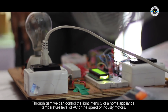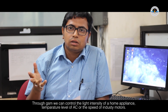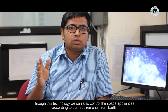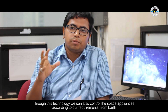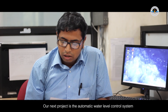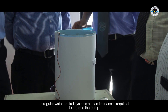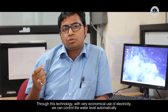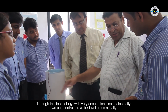Another project is automatic water level control. When we operate in the pumping system, human interface is always required. With this appliance, there is automatic water level control, and the power used is controlled by the water level in an economical way.